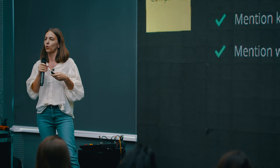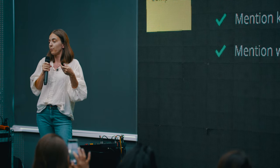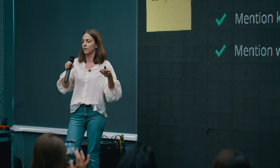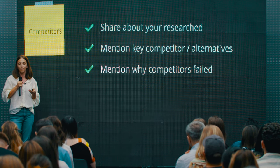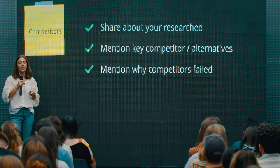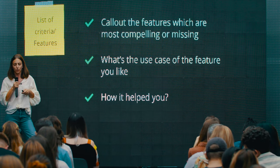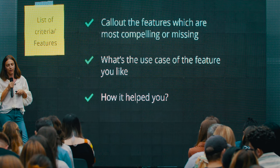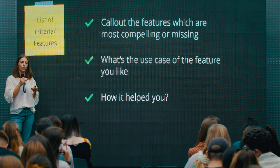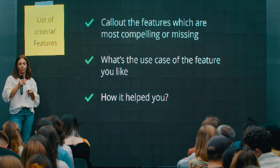The second component is competitors. When sharing your product, try to bring context around what research you did, what the competitors are, and why other products failed for you — bring it into context of why you chose exactly that product. For the list of features, call out the features that were winning for you and most compelling, what alternatives missed, what the use case is, why you're using it, and how it helps you. Try to bring in what the pain points were and how the product helped — for example, if you use it on a daily basis, why it became so important.